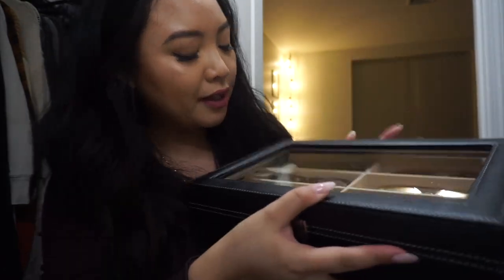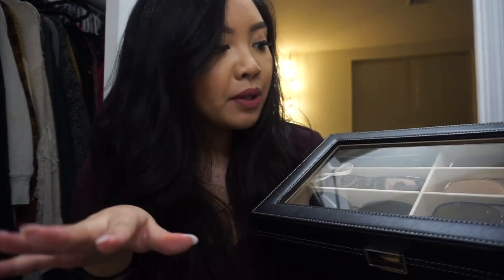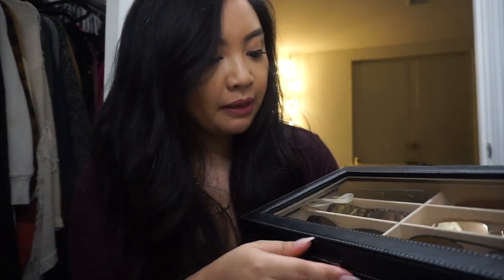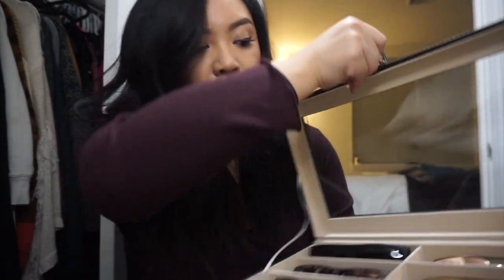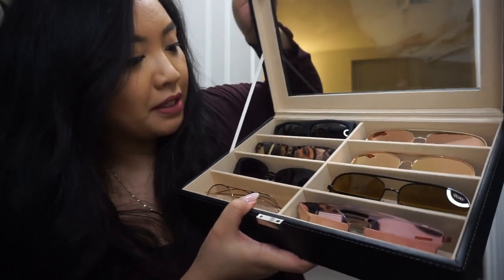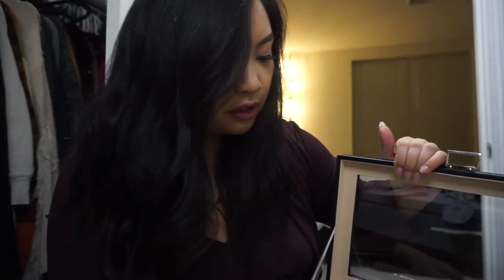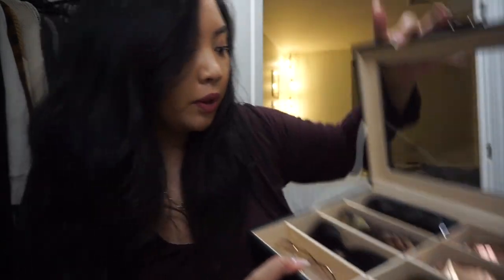I picked up this sunglass holder from Amazon. All my sunglasses were in their individual boxes on a shelf and I would never wear half of them. I'm really bad at losing and breaking sunglasses so I thought this would help me actually wear the ones I have and keep them safe. It was literally like 14 bucks on Amazon and most of my sunglasses are in here now. Look how pretty it is!